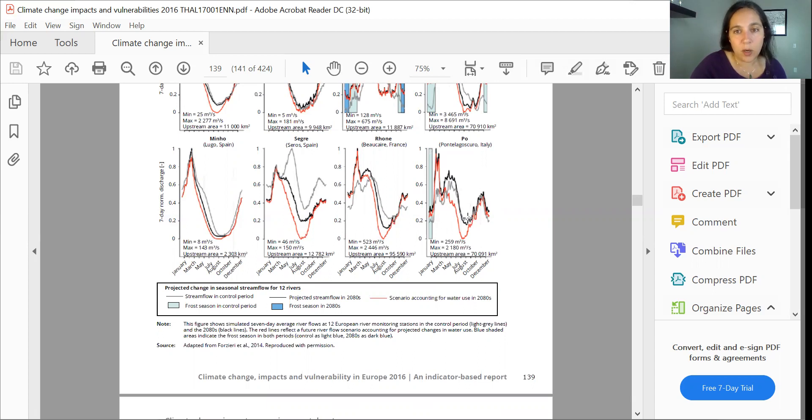In the summer, the stream flow is only projected to change based on water usage, and it's projected that increased water usage will cause the stream flow to bottom out dramatically in the Pole during the warm season.